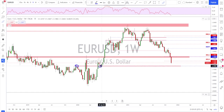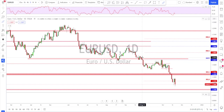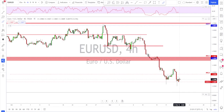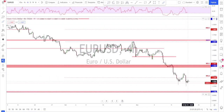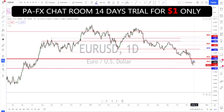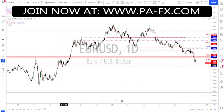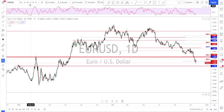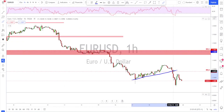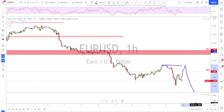EUR/USD is still sell rallies. The big question is whether we're going to get some kind of correction. As I mentioned last week, I was expecting a correction toward this area — we didn't get that, only a small one, and the market continued to the downside. For next week, since the daily time frame is still looking bearish after this lower high, I think the bears will keep pushing toward these areas before any bounce. Any failure to break above this previous high is a sell in my opinion.